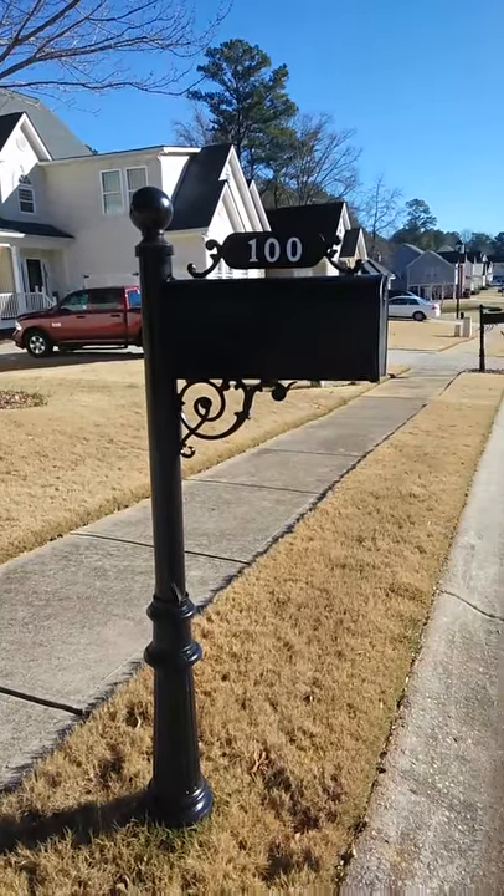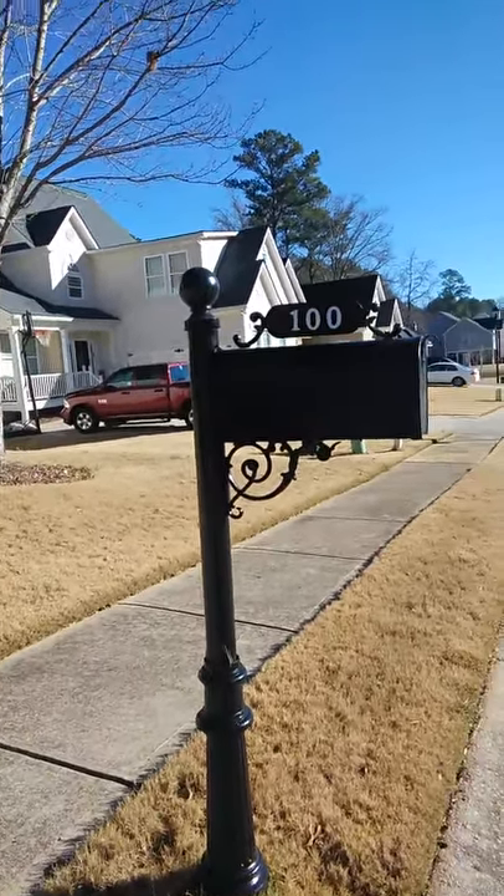This is a turnover video for 100 Red Branch Drive, Villarrica.